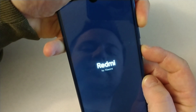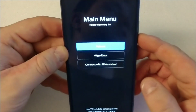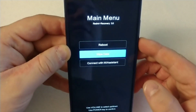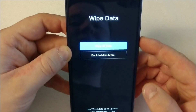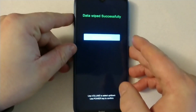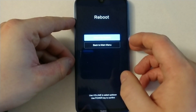You can release now once you see this screen. Go down using the volume keys, scroll down to 'Wipe Data', click yes, and then wipe all data. Confirm, then go back to the main menu, reboot, and reboot to system.